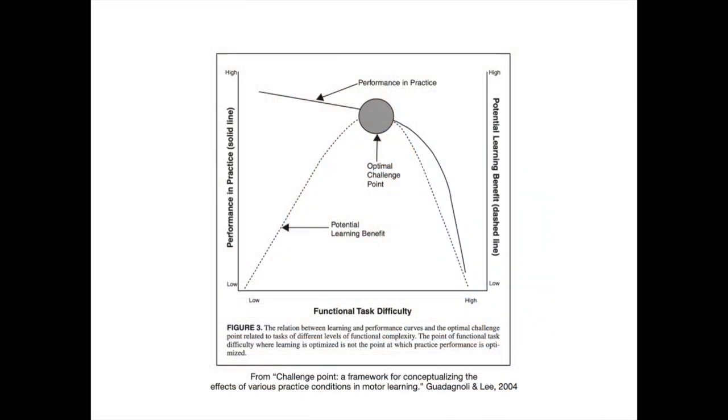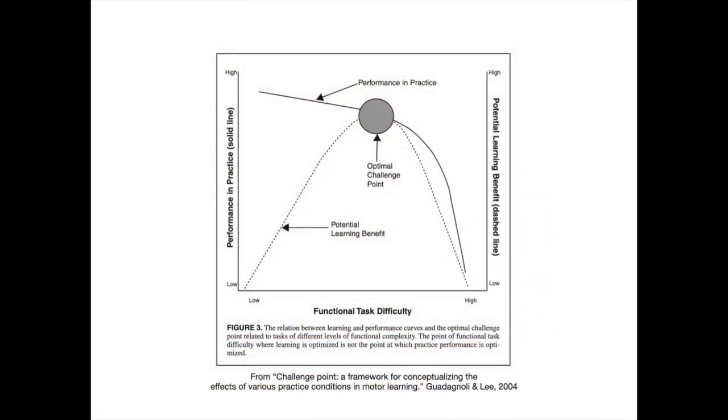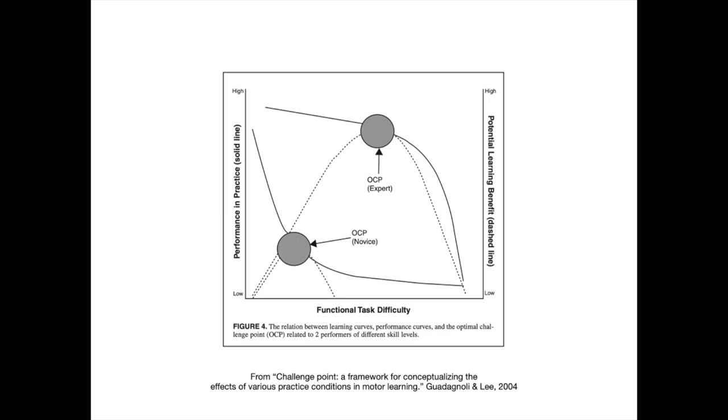This relates to the concept of the challenge point. The idea is that your optimal place for learning is where it's not too easy and not too hard — you have to hit that sweet spot. But where that sweet spot is depends on your ability level. So this research definitely does not say variability is always better; it depends on your skill level. But if you do want to introduce variability into your practice because you're at a high skill level, what are some practical ways to use this in practicing? That's what we're going to talk about in part three.